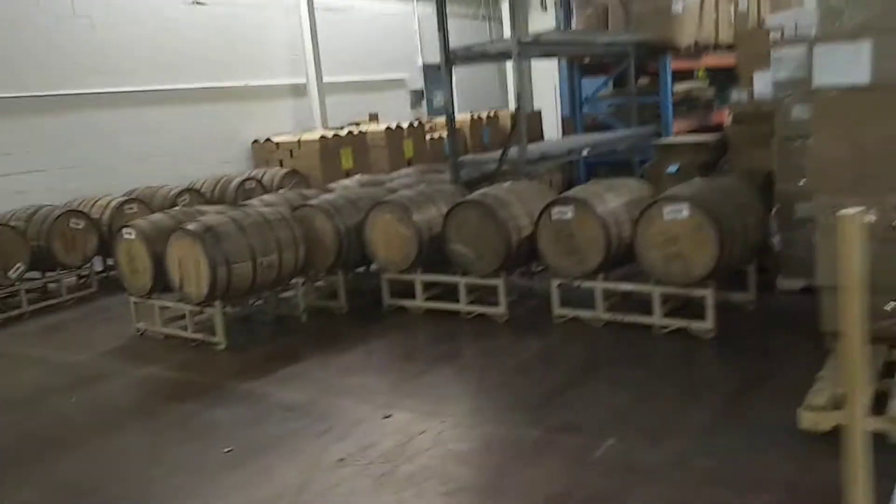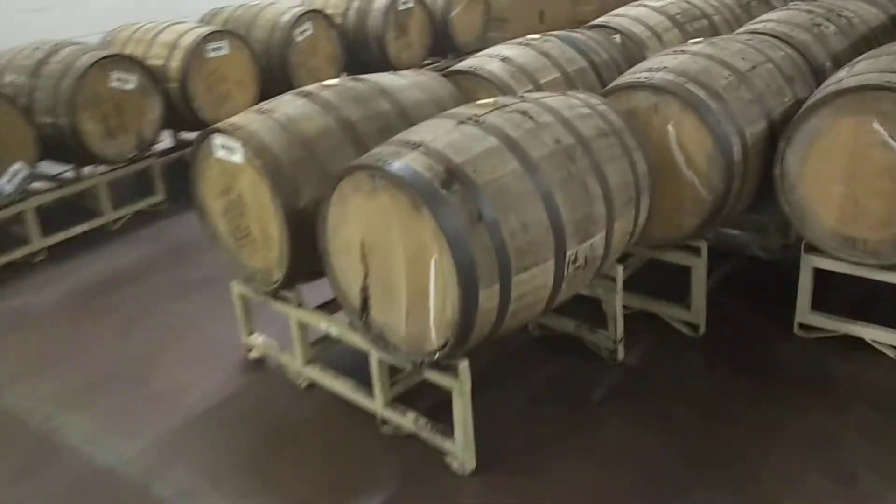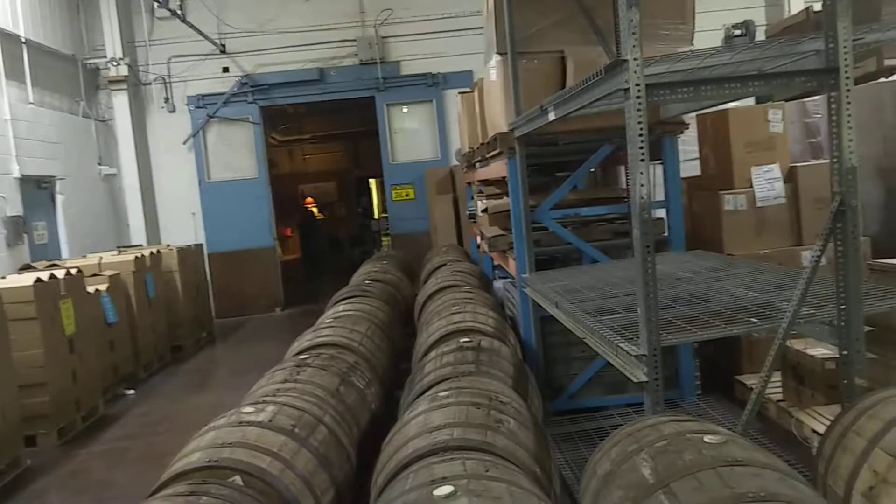Still warm — they heat the syrup up. Oh yeah, still warm. They heat the syrup up because it does a better job of getting the flavor out of these barrels. They've got two long days ahead of them, that's for sure. Working overtime — I really appreciate it.